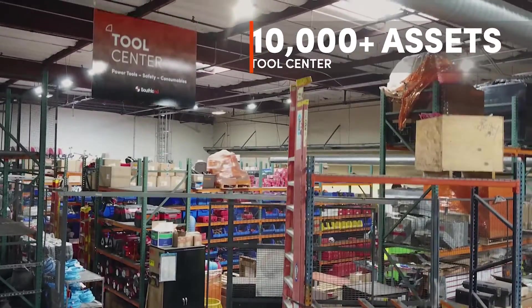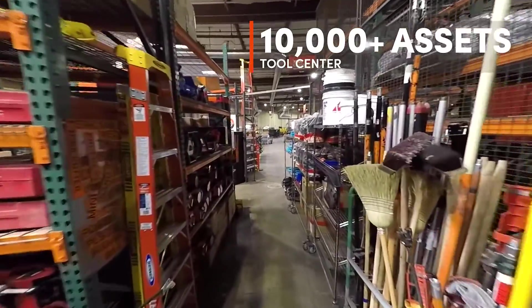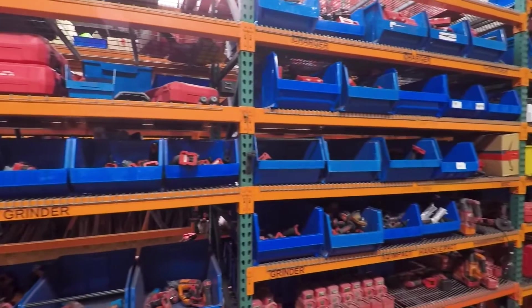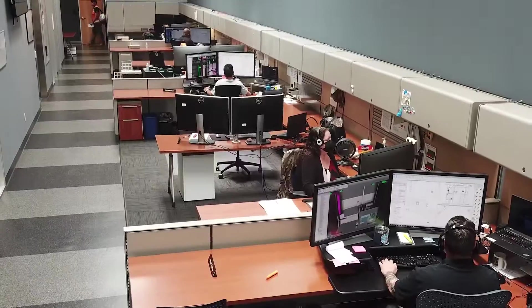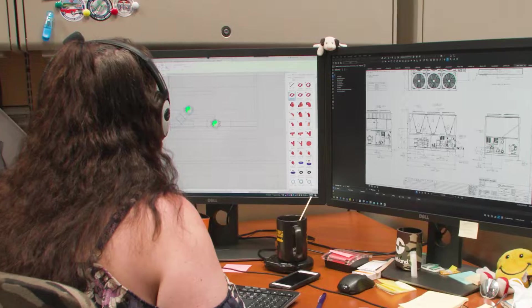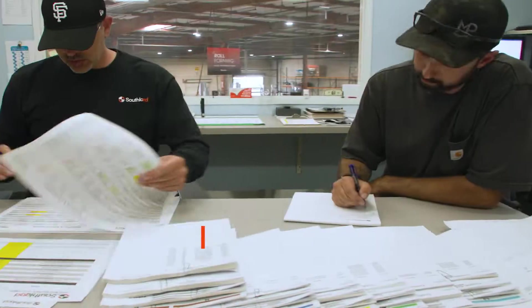We have a tool center that consists of about 10,000 assets that we distribute to the field, comprised of the latest and greatest tools to get the best install done safely. Our shops are supported by 60 plus operations folks, over 100 engineers, modelers and detailers. We have a massive amount of talent.